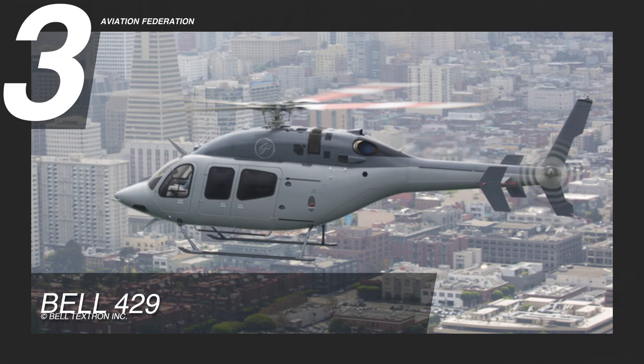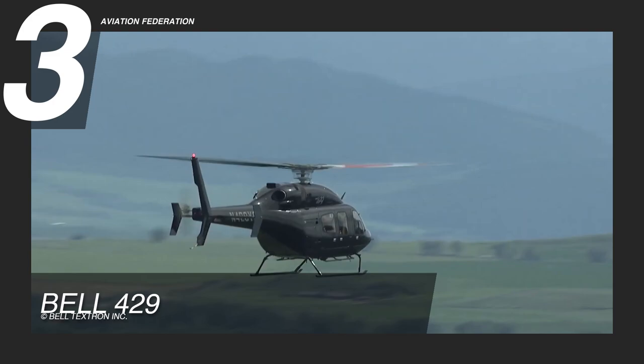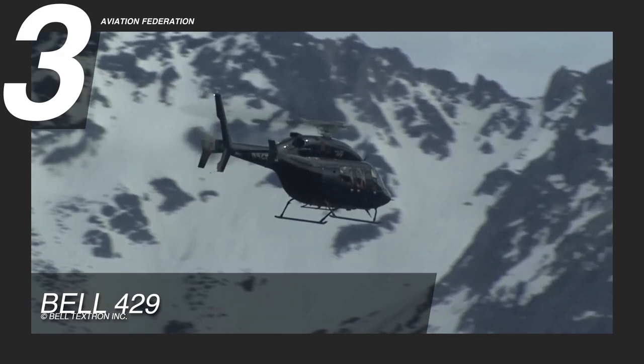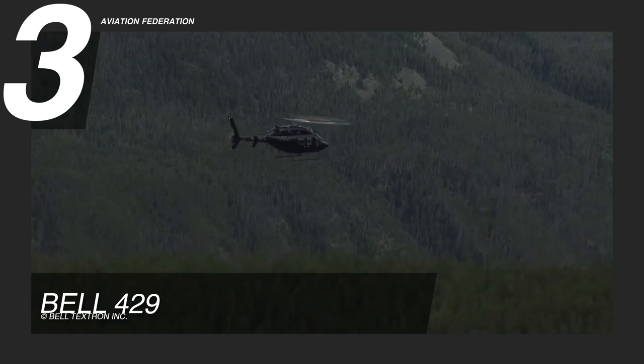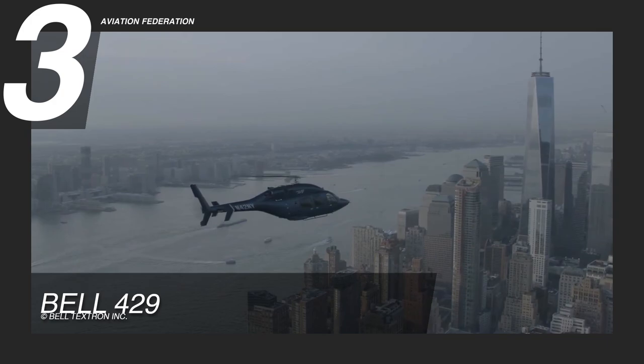At number 3, we have the Bell 429. Two highly reliable and efficient Pratt & Whitney Canada PW207 D1/D2 turboshaft engines with 720 horsepower power this helicopter. This fast and comfortable helicopter is mostly used for corporate missions. It has a maximum cruise speed of 155 knots, a maximum range of 411 nautical miles, and a maximum endurance of 4.5 hours. It has 217 gallons of fuel capacity as standard with optional auxiliary fuel storage. Its maximum takeoff weight is 8,000 pounds, and it has a useful internal load of around 3,000 pounds.